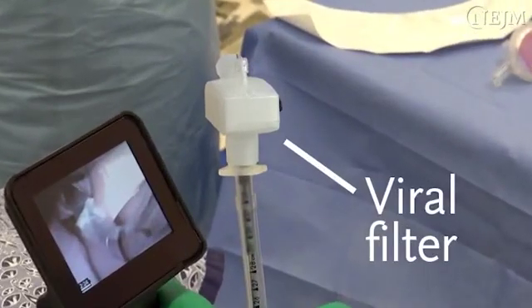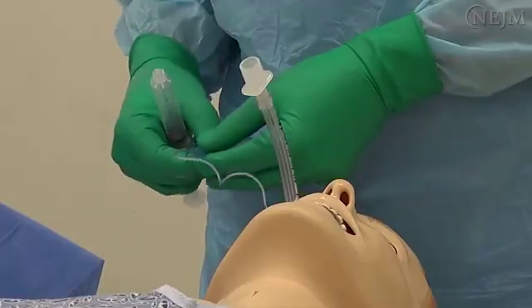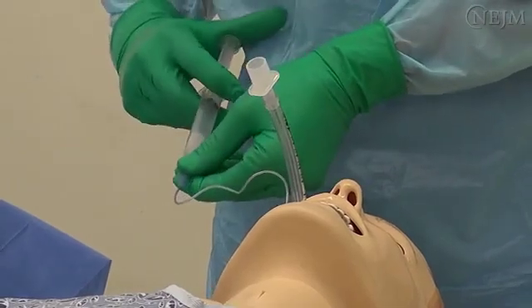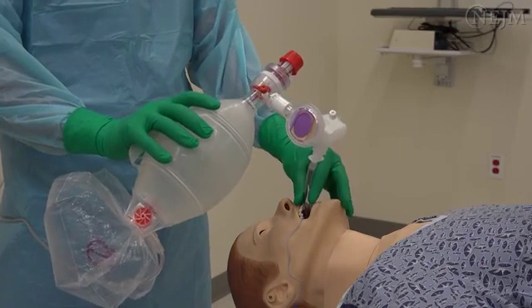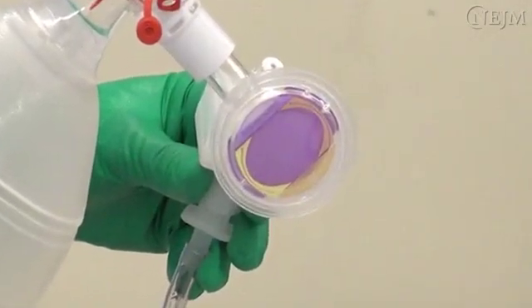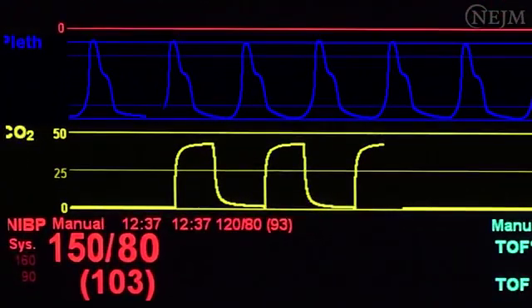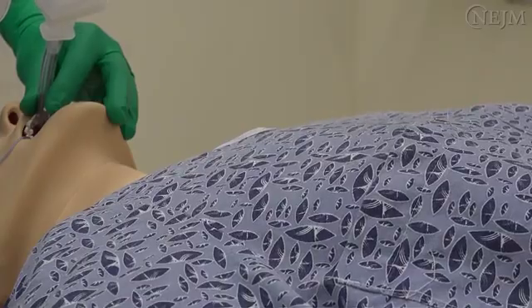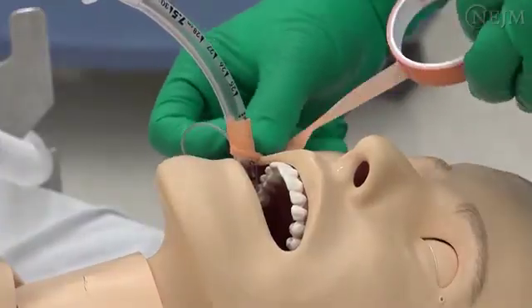However, using a viral filter precludes using a stylet, which is often needed to guide the tube through the glottis during endotracheal intubation with video laryngoscopy. Remove the stylet from the endotracheal tube and inflate the endotracheal tube cuff to seal the airway before attempting ventilation. Then connect the breathing apparatus to the endotracheal tube with a viral filter placed closest to the tube. Corroborate correct placement by detecting carbon dioxide using either a colorimetric chemical test or capnography, and observe the rise and fall of the patient's chest. To reduce the risk of contamination, avoid using a stethoscope. Secure the endotracheal tube.